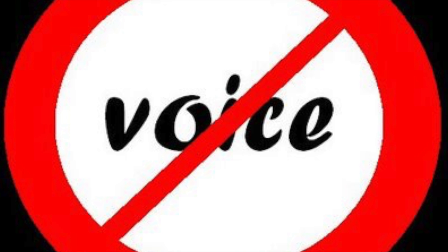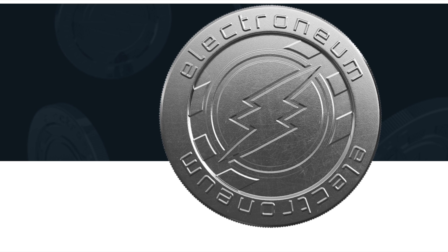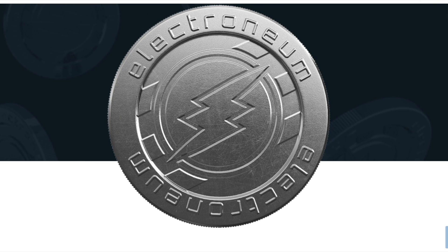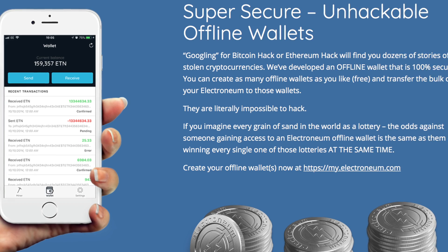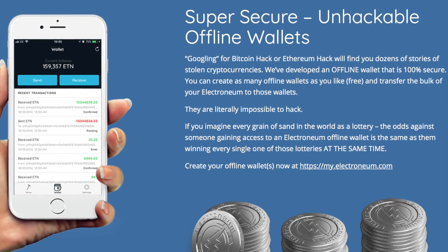Hey, DVR Tech here. I lost my voice, so please excuse the computer voice while I recover. Today we are going to talk about Electroneum. Electroneum is a brand new British cryptocurrency based off of Bitcoin, which was based on CryptoNote. It is designed to be secure, meaning your wallet balance is not publicly accessible and neither is your transaction history.